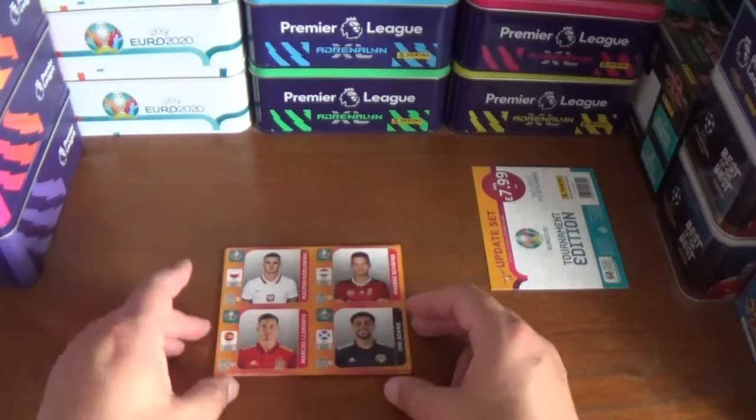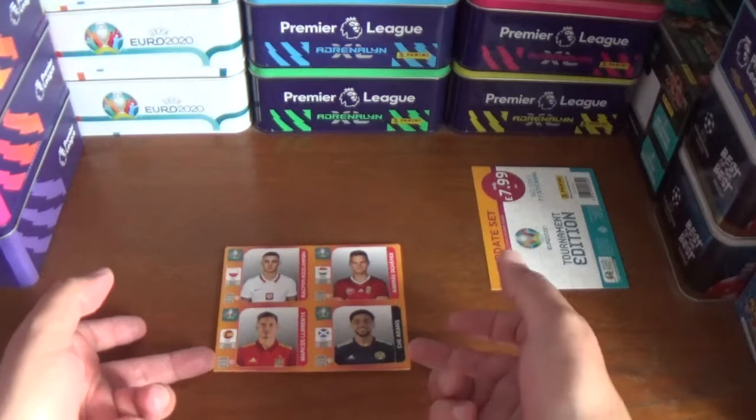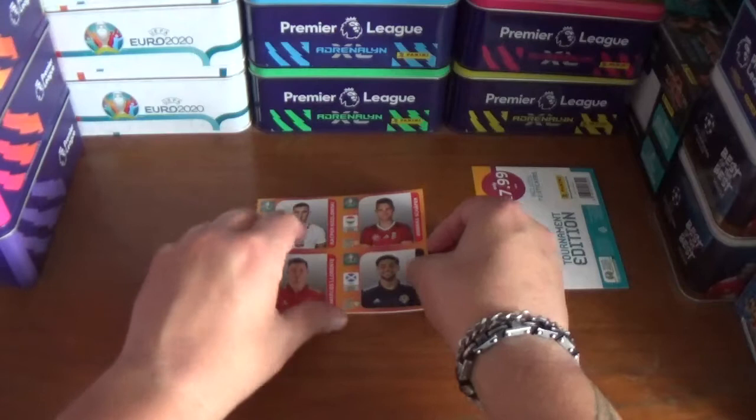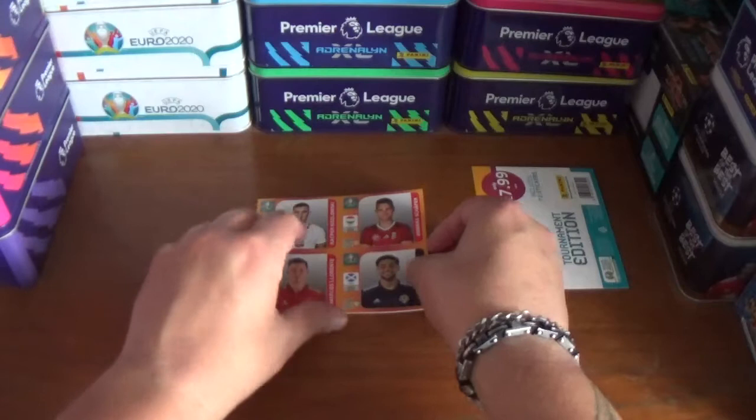So that concludes all 72 update stickers for the Panini UEFA Euro 2020 tournament edition official sticker collection. These update stickers, if you do use them, are to stick over the players that these ones replaced in the squads in the tournament. I don't use mine — personal preference — I keep them together with my album; I don't believe in sticking a sticker over another one. These are available online at panini.com, costing £7.99 and £2.50 shipping. If you've enjoyed the video, please give it a thumbs up; if you're not subscribed already, please consider doing so — it would be greatly appreciated. Remember to turn on that notification bell. Plenty more videos coming in the not too distant future — thanks for watching everyone, goodbye!